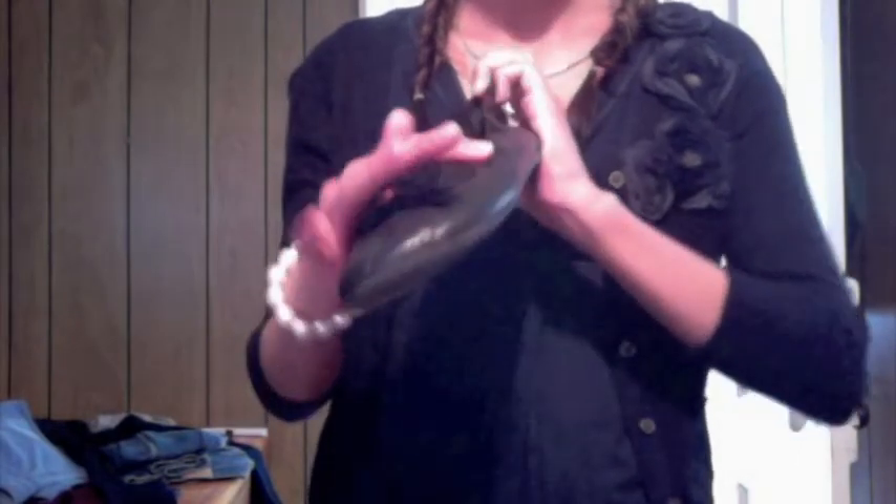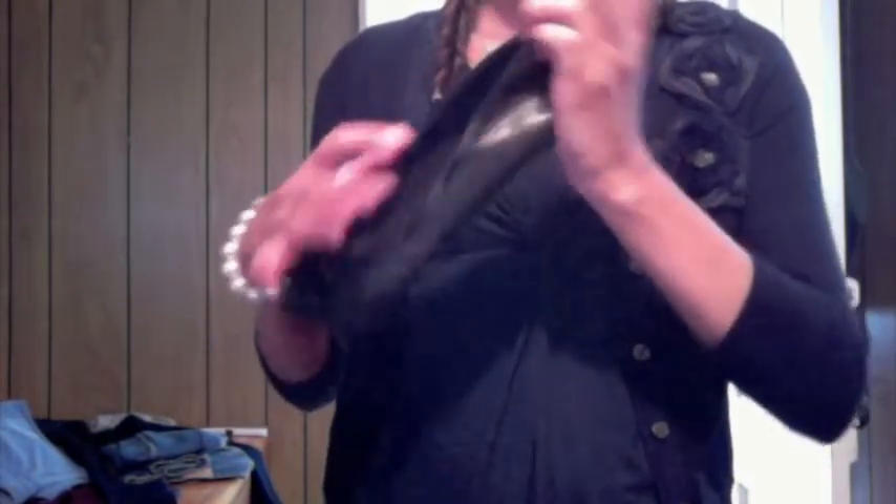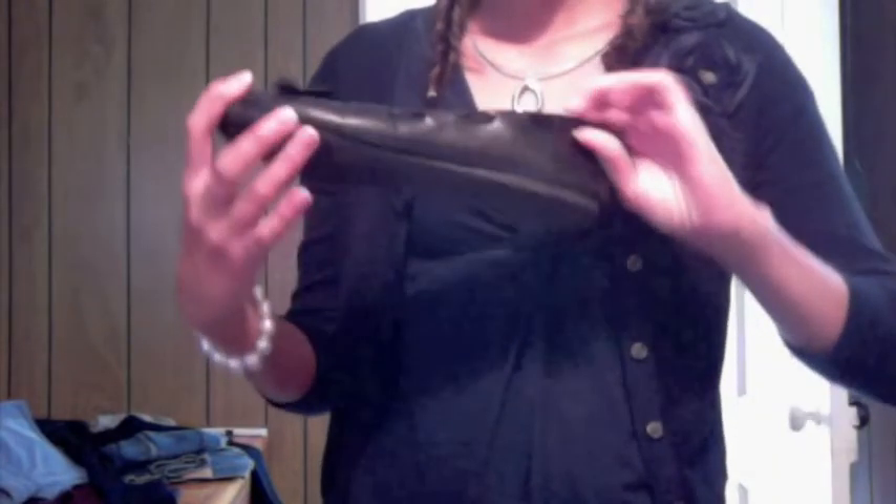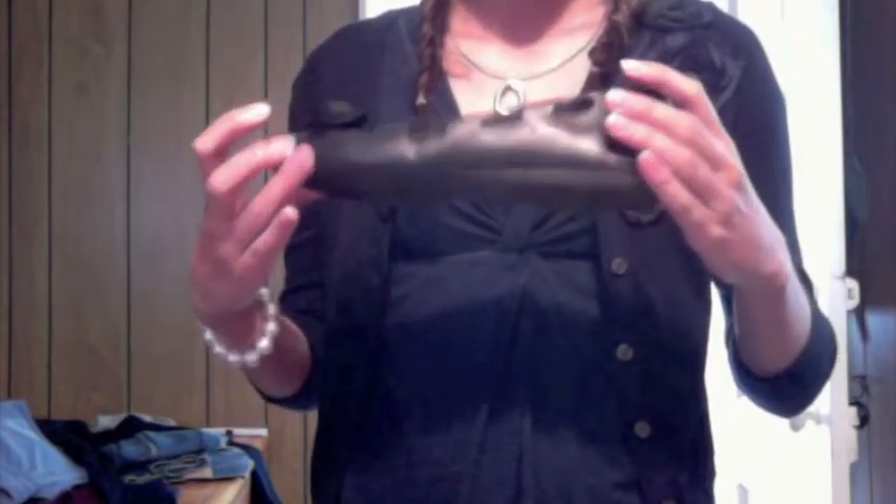And then my shoes — I'm wearing these ballet flats with a little black bow and ribbon on the side. They're kind of old and these are from American Eagle.